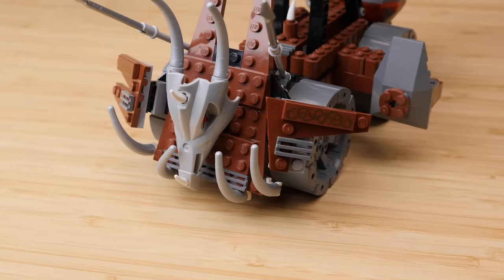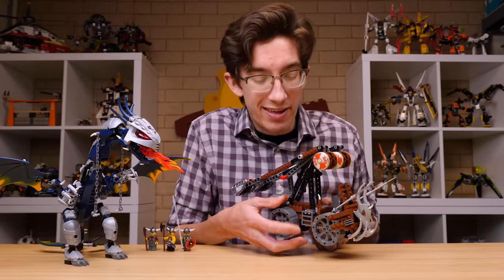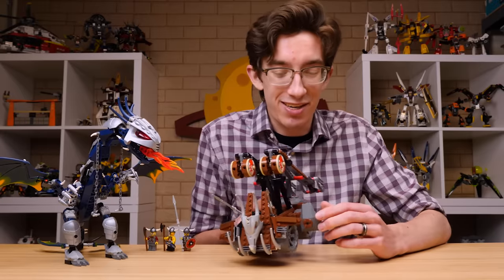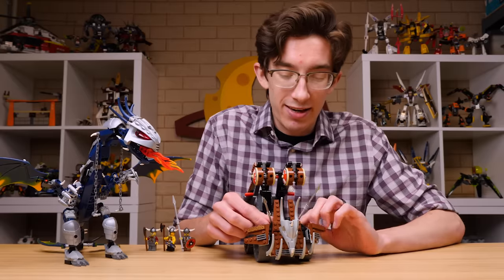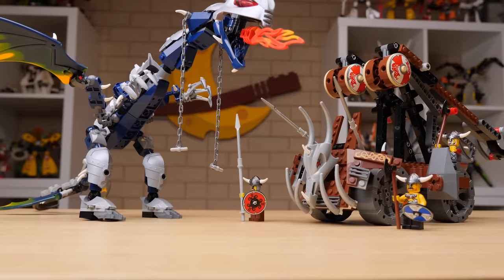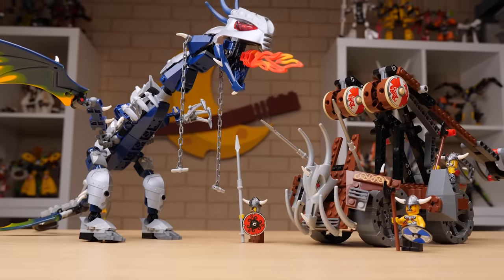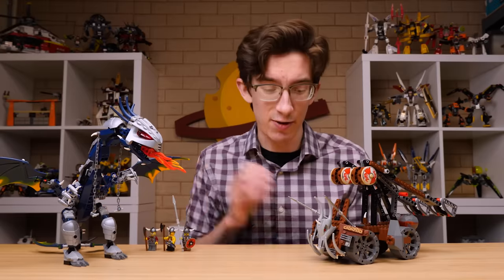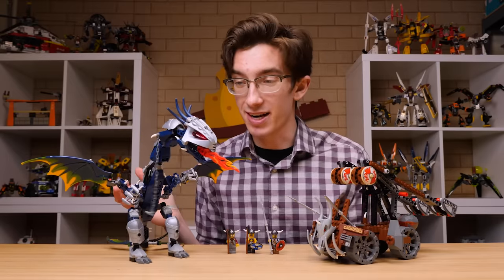One thing often overlooked in these vehicles is some method to get inside and control them — but there actually is a small ladder on the side, and on the other side a little driving station. There are lots of great angles accomplished up front by making use of simple hinges. If it's Vikings versus dragon, the Vikings stand a fair chance with this wagon. And if it's rogue dragon-riding Vikings versus the other Vikings, that might be an even more interesting battle. So that's the end of our Vikings journey.